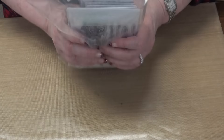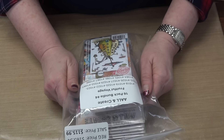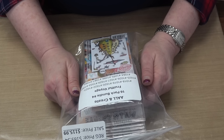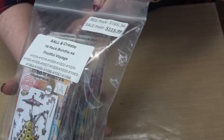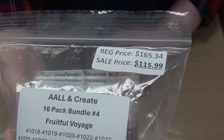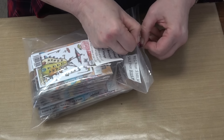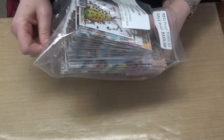Next, we go to Fruitful Voyage. This is also one of my favorite collections. These little one-eyed people have grown on me — seriously grown on me over the years. In the beginning I was like, I don't know about them, but the more we carry them, the more I love them. This is a 16-pack bundle retailing for $165.34. Your price is $115.99.